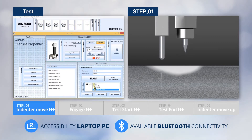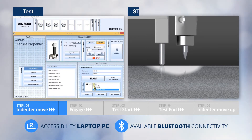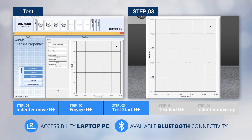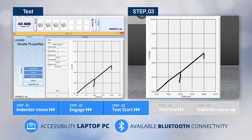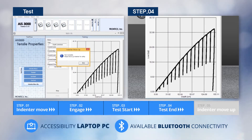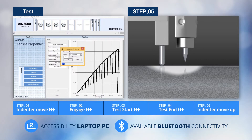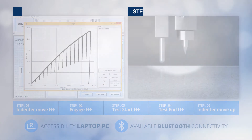Viewing each stage more specifically: Stage 1 is Indenter Move, in which the indenter moves to the measuring position closely. Stage 2 is Engage, in which the indenter keeps in contact with the object to start the test. Stage 3 is Test Start, in which the indentation test starts for 15 times. Stage 4 is Test End, in which the measured data is stored. Stage 5 is Indenter Move, in which the indenter is moved upward to protect it after the test is completed.